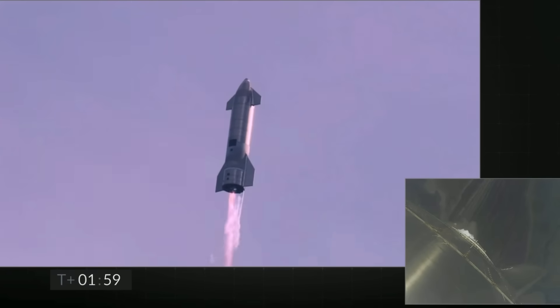Coming up on T-plus 2 minutes, we're getting ready to transition from three engines to two engines firing on Starship. We'll be shutting one engine off — that's intentional.